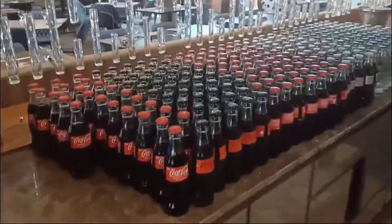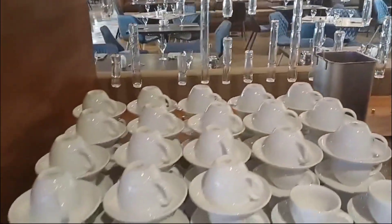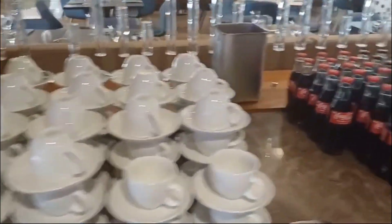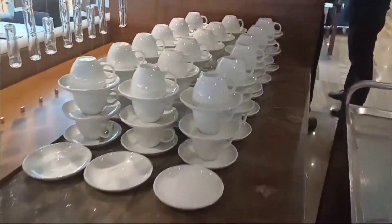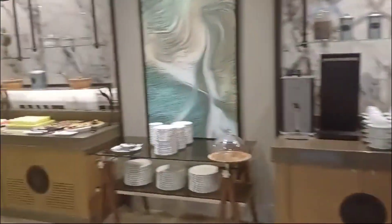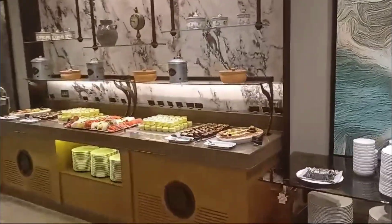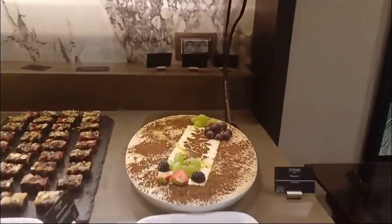Welcome guys, today I'm just in the dining room of the Titanic Hotel. Ladies and gentlemen, this is the dining room of the Titanic Hotel in Berlin — absolutely fantastic. Trust me, look at this. This is the real deal.